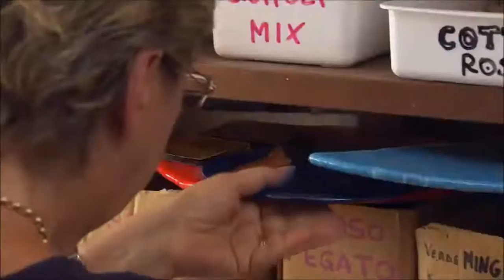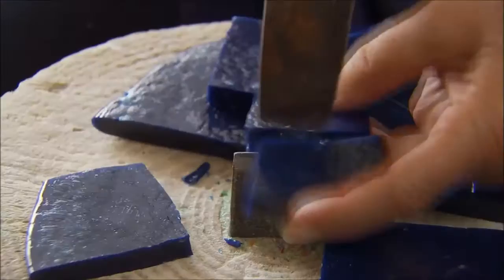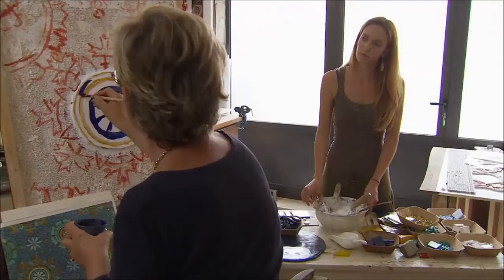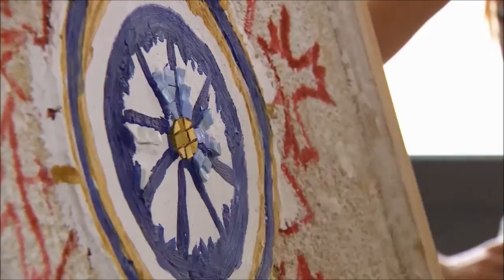Luciana Noturni and Gabriele War are using the same materials to make mosaics today. They begin with glass discs, carefully breaking them into smaller pieces until they become tiny cubes called tesserae. Noturni places each tessera piece by piece into a design she's drawn on the mortar, and carefully angles them to reflect the light.